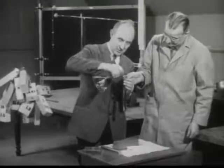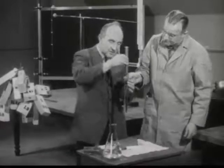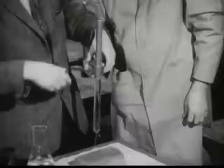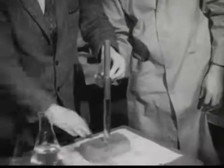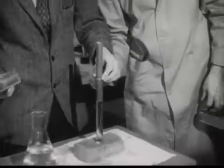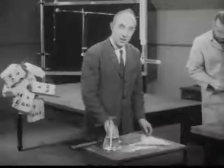I have here a tube which I'm filling quite full of water, and a piston which just fits and will fall slowly like that. Now put this down on a squashy rubber sponge. Let go and give it a sharp crack with a mallet. Water is practically incompressible.